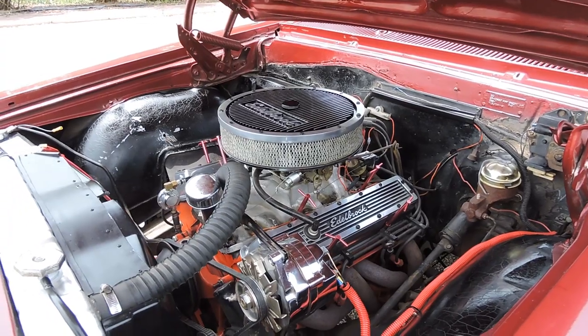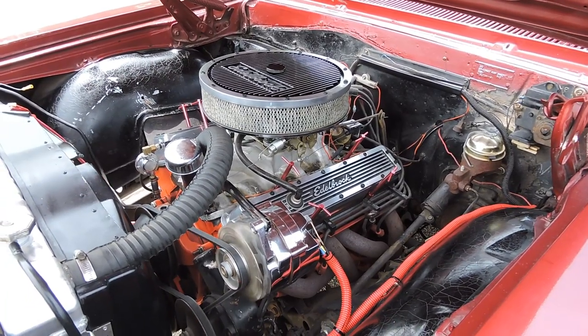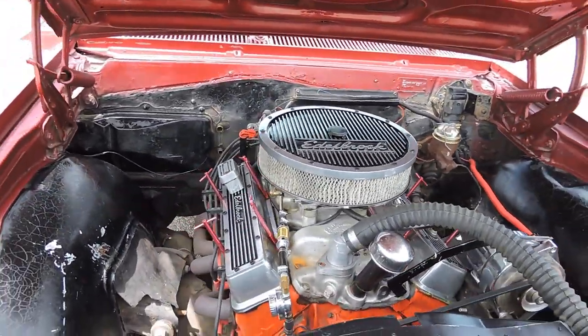As far as your engine goes, it's a 283 with a four-barrel carburetor. It does have headers, power steering, and an aluminum radiator. The engine sounds good and runs well.